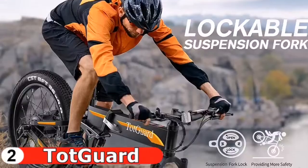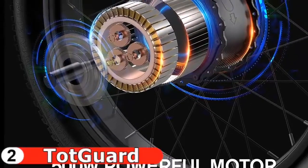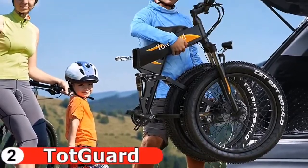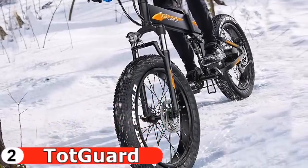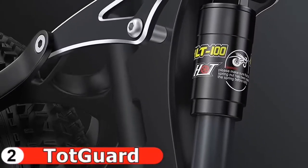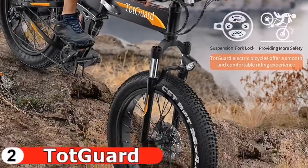The Totgard fat tire e-bike provides unmatched value and versatility with a powerful 48-volt, 10Ah battery, 500-watt motor with speeds up to 21.6 miles per hour, and an impressive 40-mile maximum range with pedal assist. It is a perfectly engineered sport utility e-bike that lets you enjoy riding on unpaved surfaces along with the portability of a folding frame.